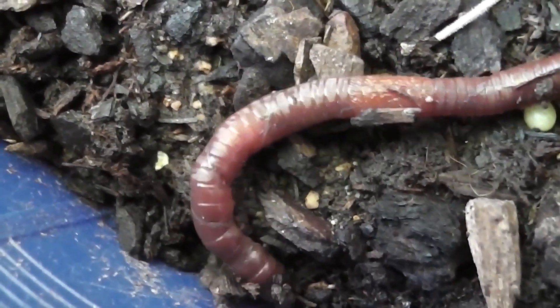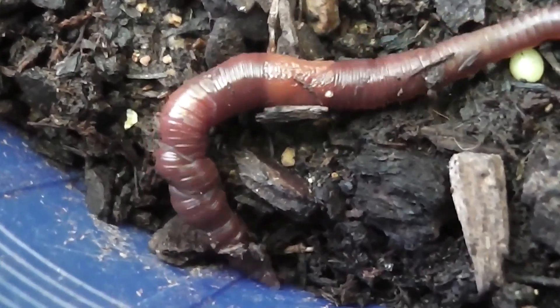If an earthworm can't find a mate, it can produce offspring on its own.